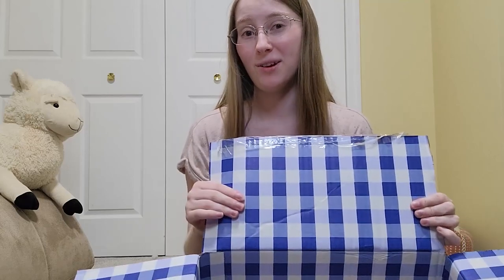Hey friends! My name is Kyla and today, as of recording this, it is November 1st, which means it is National Scented Candle Day. In celebration of that, I have a box of Bath & Body Works candles that I will be opening and showing you today from their most recent sale.